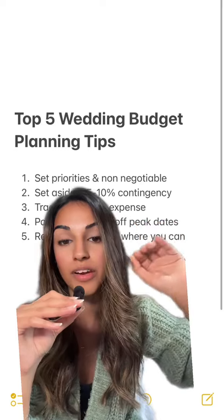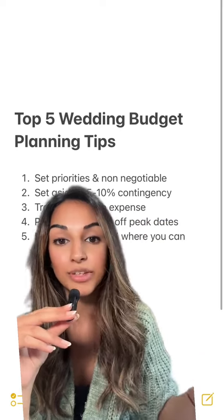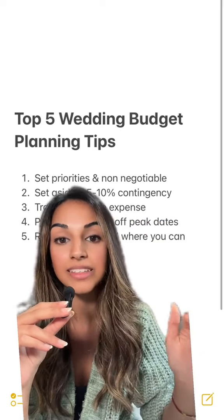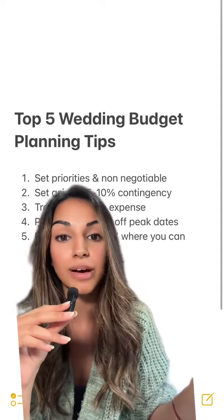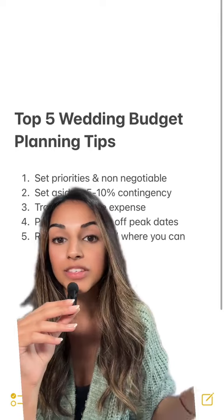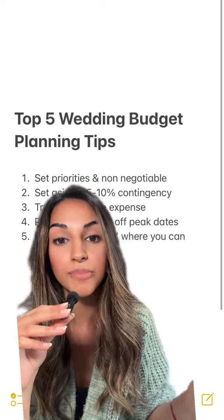Starting off with number one, the most important thing that you need to do is set your priorities and your non-negotiables. This means that you and your partner need to sit down and pick at least three or four different things which are important to you as a couple that you definitely wouldn't mind going over budget for — this could be the DJ, the catering, the entertainment — whatever that looks like, just make sure that you both have clarity.